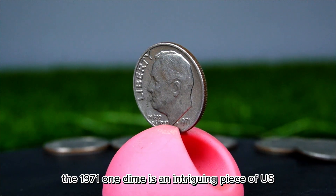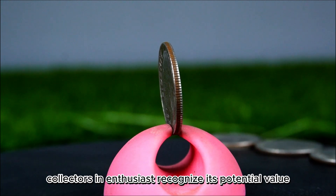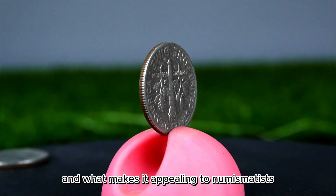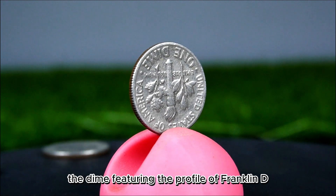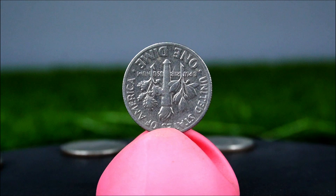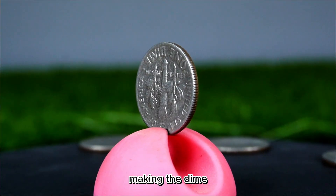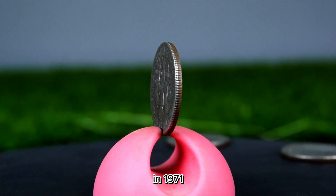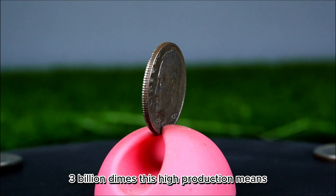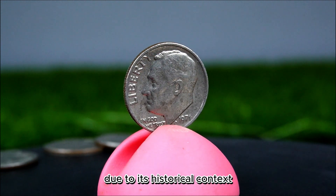The 1971 P dime is an intriguing piece of U.S. coinage that tells a story of both historical significance and economic context. Featuring Franklin D. Roosevelt on the obverse and a torch surrounded by an olive branch and oak branch on the reverse, this design has become iconic. In 1971, the U.S. Mint produced a substantial quantity of dimes, with total mintage exceeding 2.3 billion dimes. This high production means the 1971 dime is not particularly rare. However, it remains an interesting coin for collectors due to its historical context and potential for unique varieties.